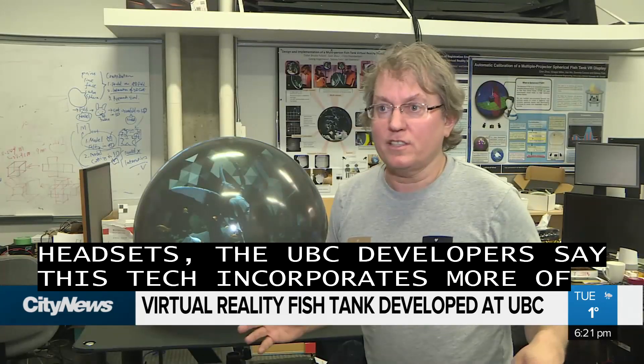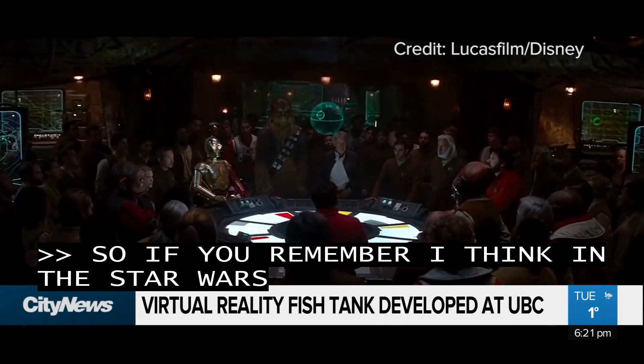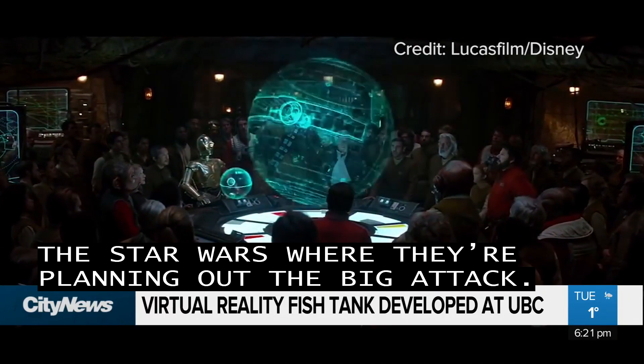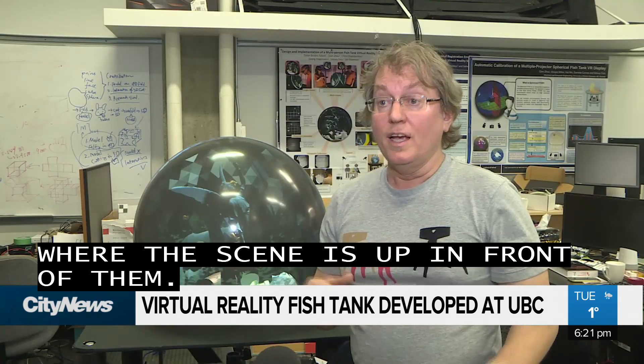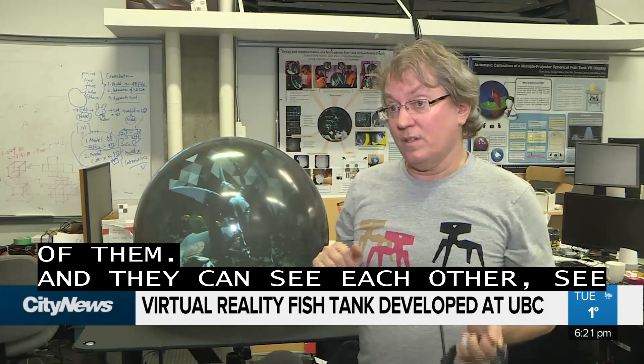If you remember, in a Star Wars scene where they're planning out the big attack, everybody's around a big table where the scene's up in front of them, and they can see each other, see where they're pointing. So you're really in the real world, not in your own virtual world.